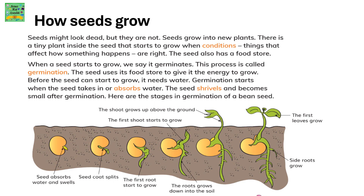The seed also has a food store. So when a seed starts to grow, we say it germinates. This process is called germination.